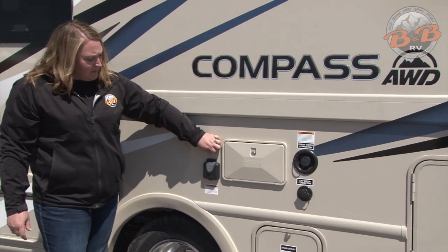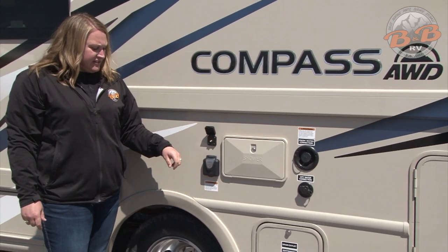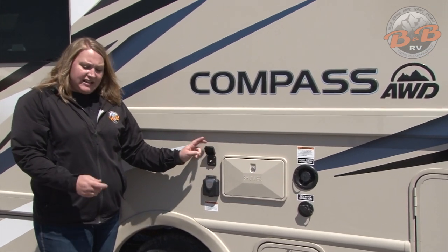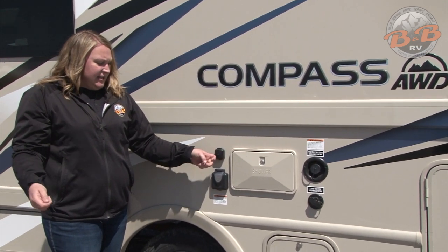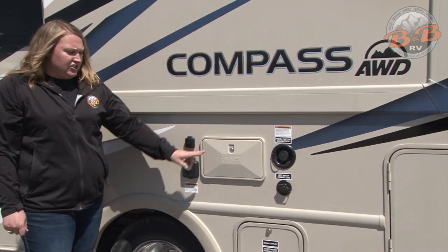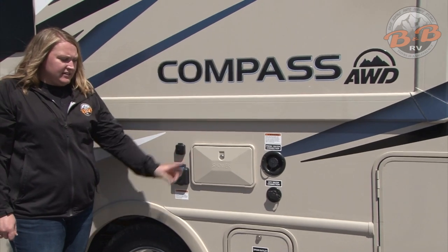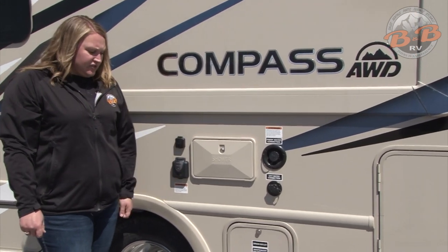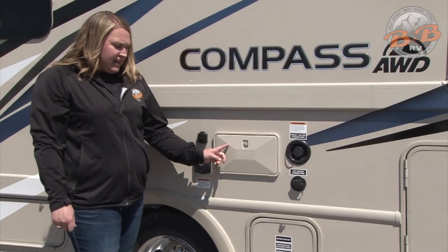This is the cable connection. If your campsite offers cable TV, we do include the cable connection for you — plug in one side there, other side goes into the campsite cable. You do have an outdoor shower; the key for that's on the key ring. It's just a spray shower if you're needing to rinse off shoes or anything like that on the outside of the vehicle.